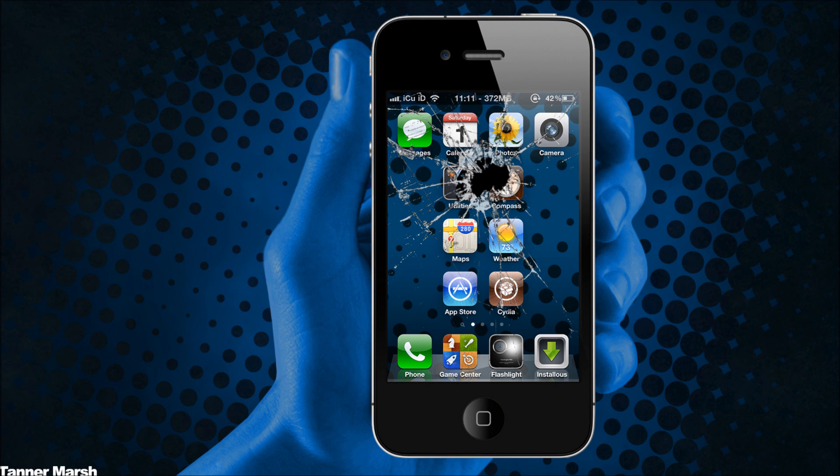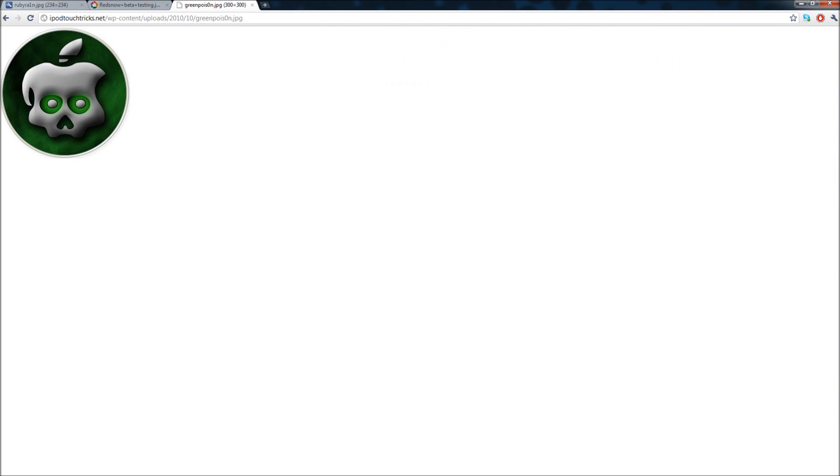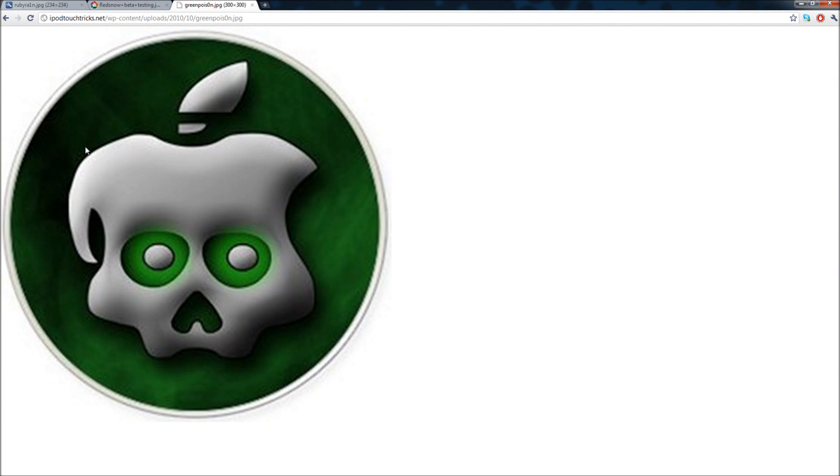For people who just recently bought their iDevices and don't have their 4.1 SHSH files backed up, GreenPoison is probably the most likely one we'll all end up turning to. The developers of GreenPoison have confirmed that GreenPoison will be untethered for 4.2.1 and 4.2, and it will not require any SHSH files — which is great for everyone who doesn't have their SHSH files backed up. I actually predict GreenPoison will be released after the RedSn0w that works with 4.1 SHSH files, so the majority of people will have to wait for GreenPoison.